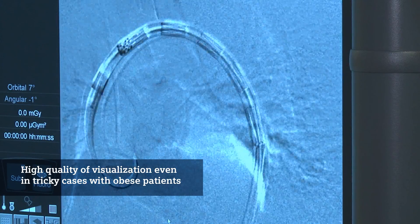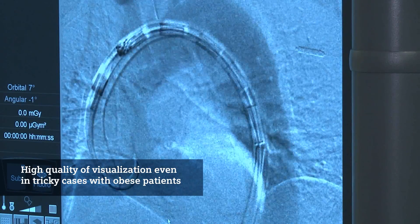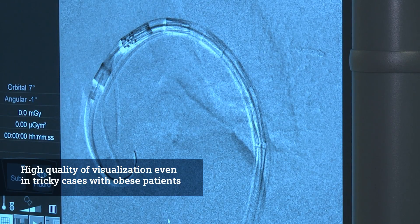Obesity certainly is a challenge for endovascular procedures. This challenge was mastered in an optimal way by the Siox Alpha because the quality of visualization was perfect in this tricky case.